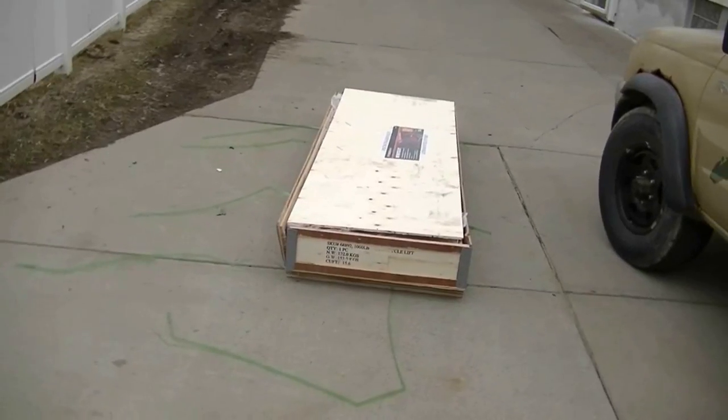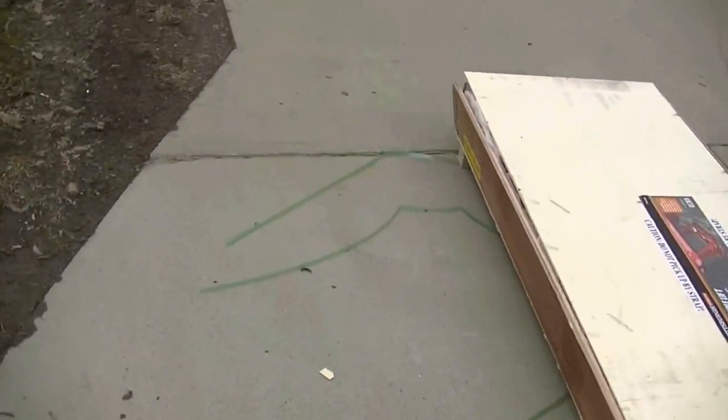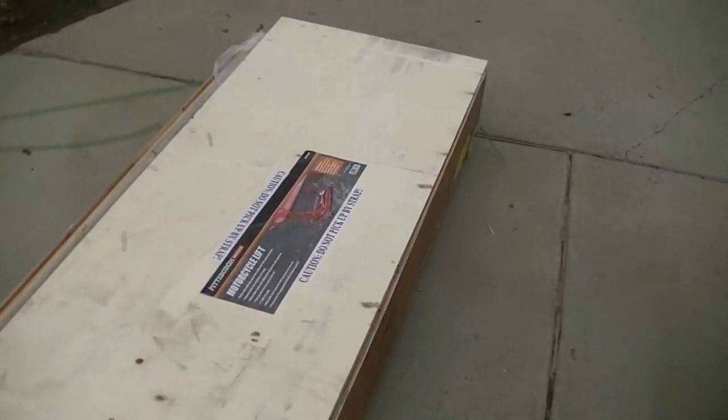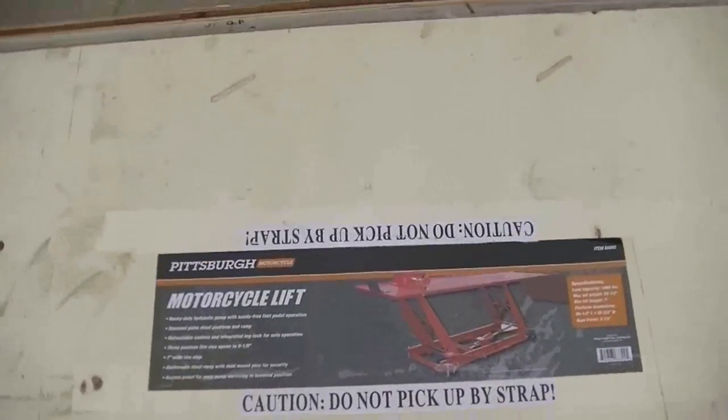I've been cleaning my garage like crazy because I bought something big. This is what I bought right here. I undid the straps. I didn't think I was gonna make a video but I said what the hell, I'll make a video because I plan on doing something a little different than just using it how it is. So this is what I bought.